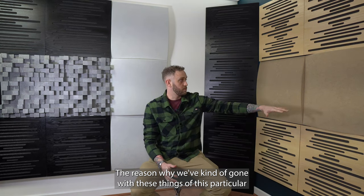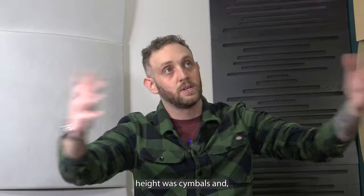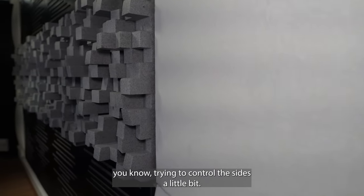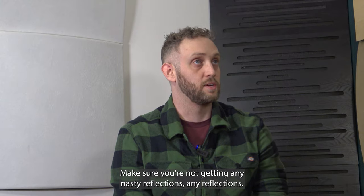The reason why we've gone with these diffusers at this particular height was cymbals — trying to control the sides a little bit and make sure you're not getting any nasty early reflections.